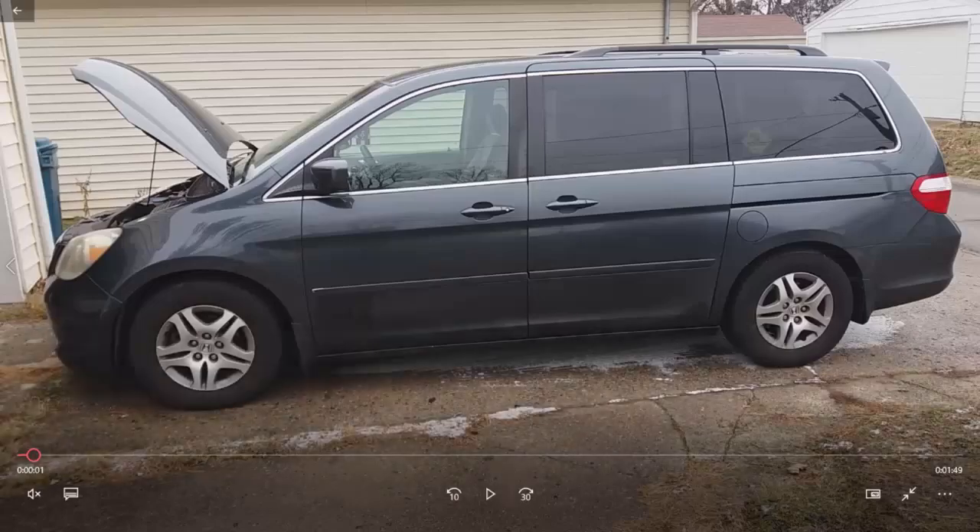This is my 2006 Honda Odyssey. Today I'm going to explain how I solved a problem I had with idling and some misfire codes. I was driving the car normally with no lights on the dashboard, but when I got home the engine light came on and the car was idling really bad. I hooked up a code reader and found a total of six codes stored, including P0420, which is the catalytic converter.